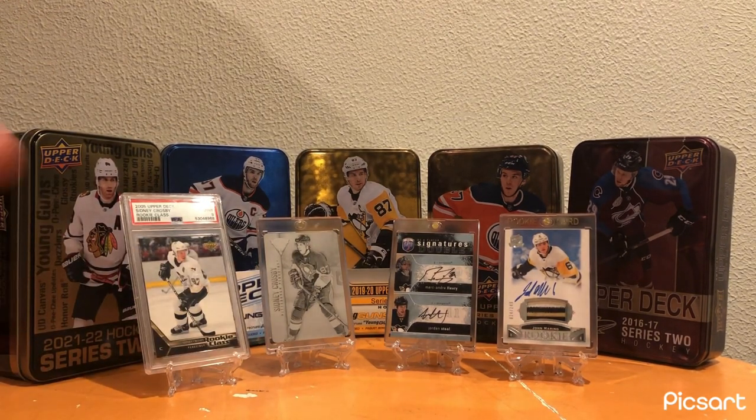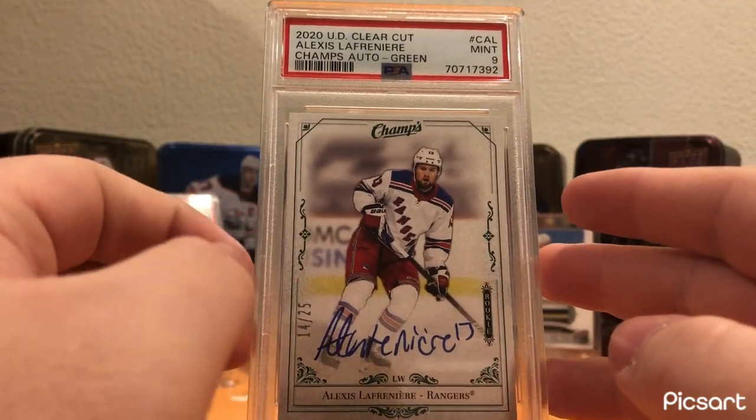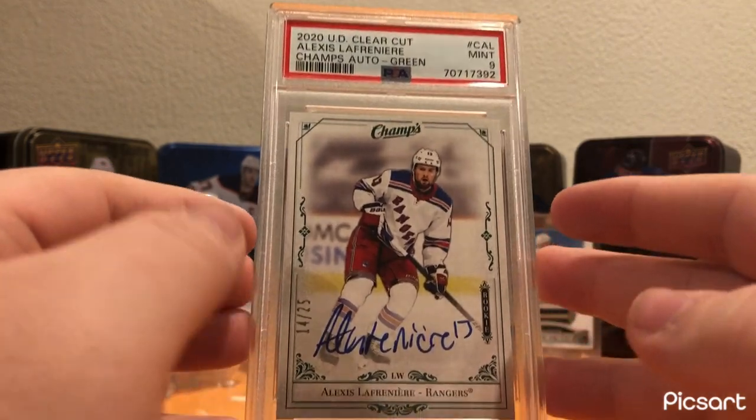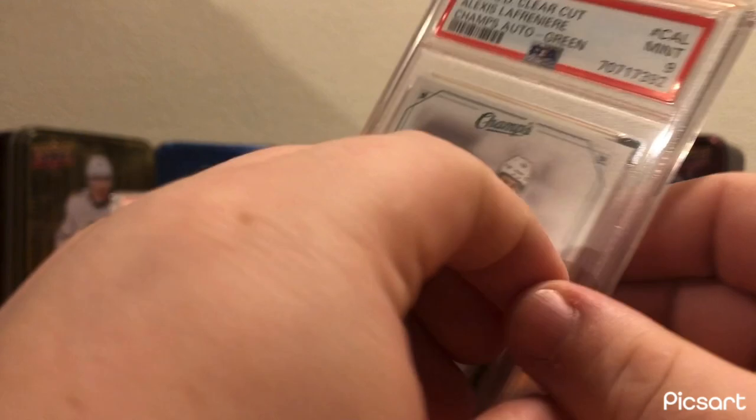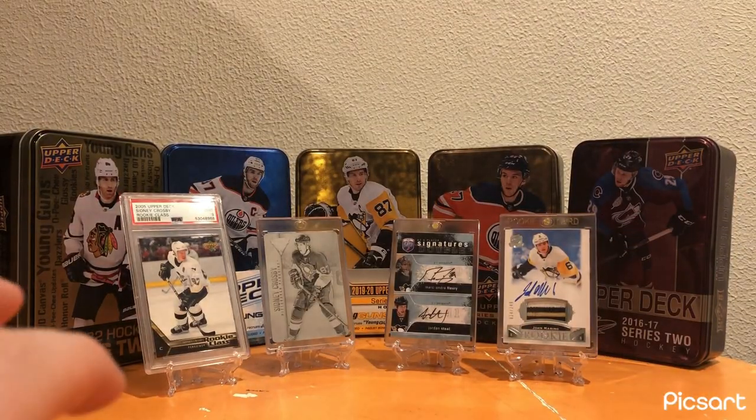Moving on to the Rangers. I have this Alexei Lafreniere Champs Rookie Green Auto out of 25, PSA 9. Awesome card - really nice, and definitely deserves a spot for the New York Rangers. Nice card to have in that spot.